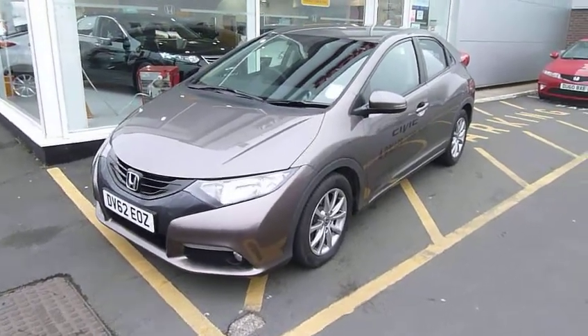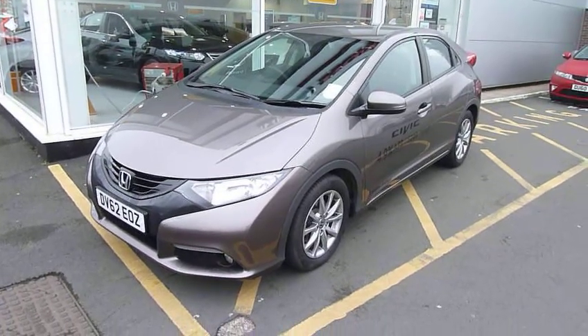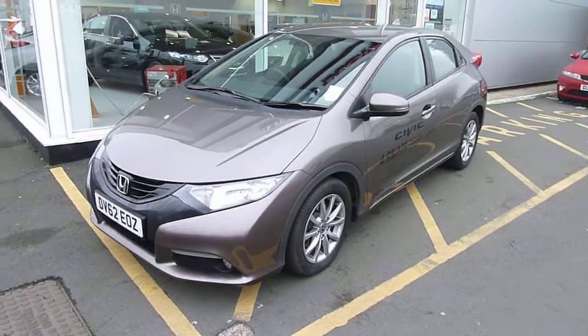Hi, welcome to JGU's Honda, Telford. My name's Andy. Today I'd like to show you this Honda Civic 1.8 ES Automatic, which is the very latest fantastically styled new Civic.